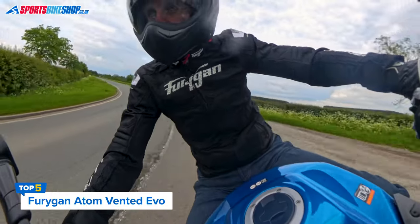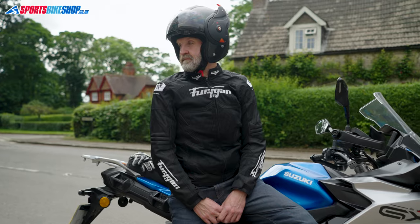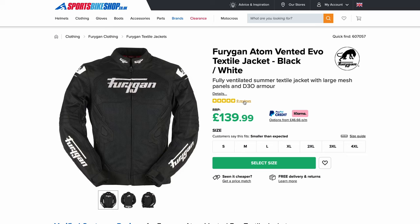The Furygan Atom Vented Evo is the most popular of Furygan's high airflow jackets, giving a simplistic approach to the summer riding jacket. Large sections of mesh on the front, the back, and inside the arms are combined with a tougher polyester material that provides the main structure of the jacket. Shoulder and elbow armor meets the basic Level 1 of the CE standard, and there's a pocket for a back protector which costs an extra £41.